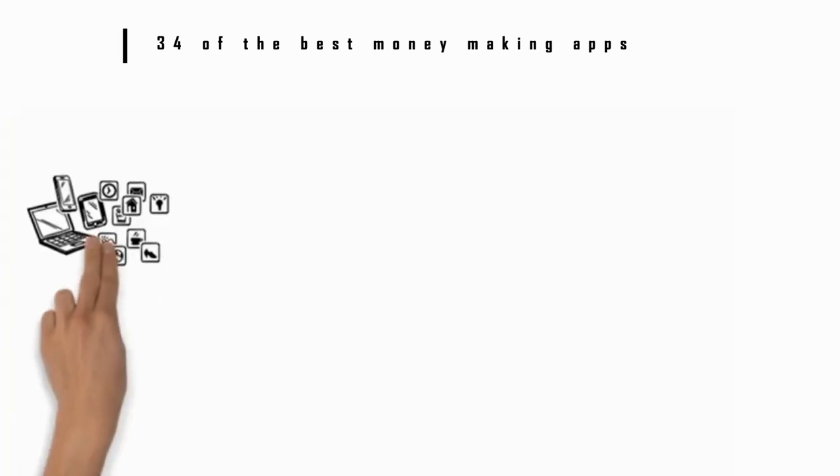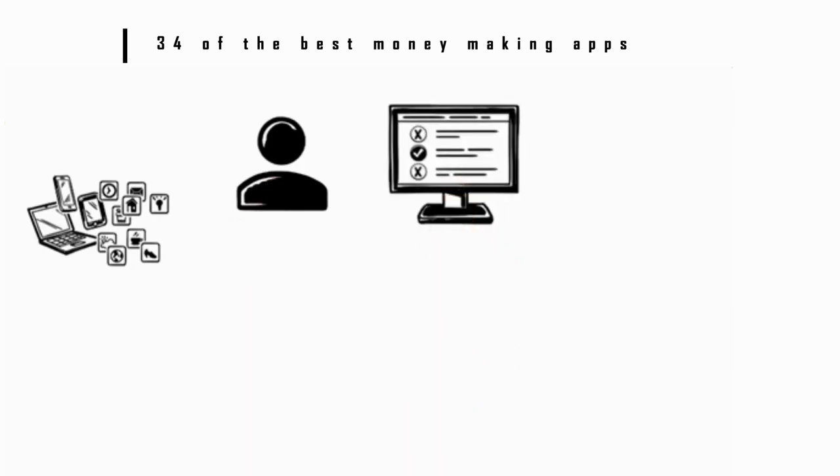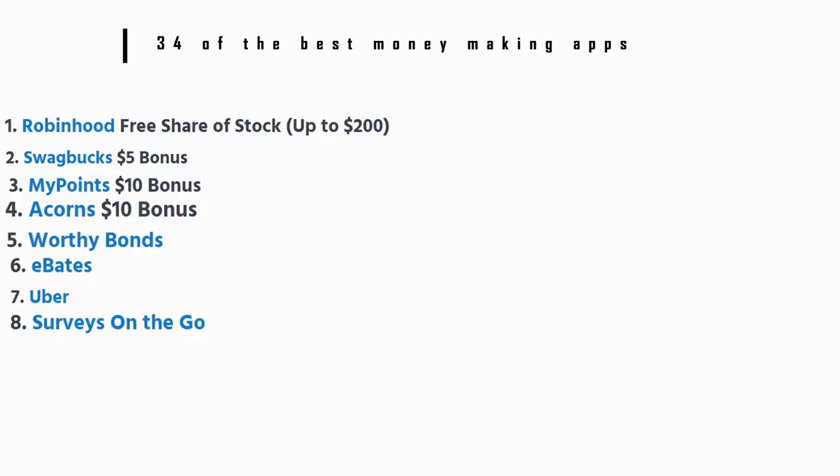Number 8: Surveys on the Go. This is another survey app that lets you set up your profile and then take surveys for which you get paid. It lets you rate shopping experiences and products, or even review movies or TV shows. You'll get your first dollar right away when you download the application.